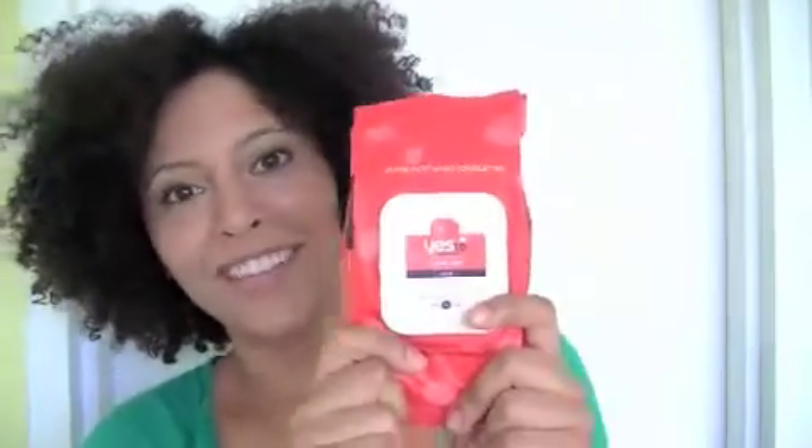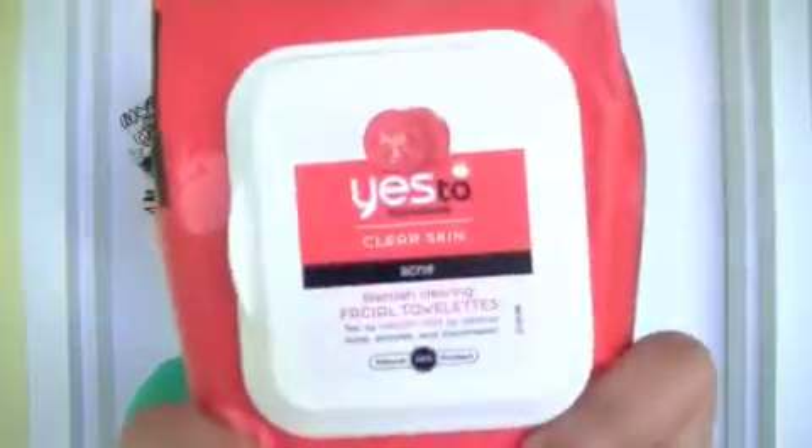Hi guys, so today I am back with another product review and I'm going to be talking about the Yes to Tomatoes Clear Skin Blemish Clearing Facial Towelette. Here it is, right there.